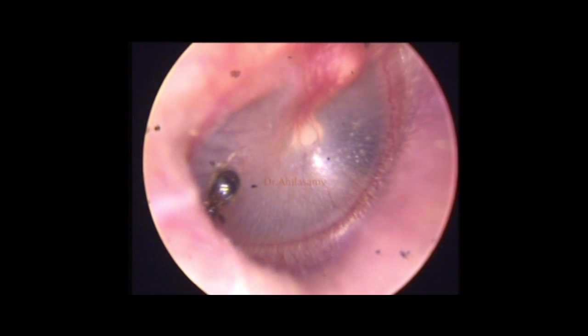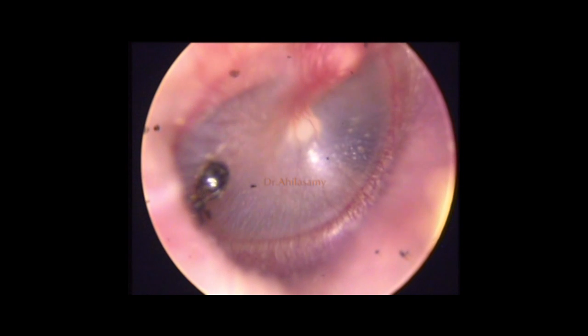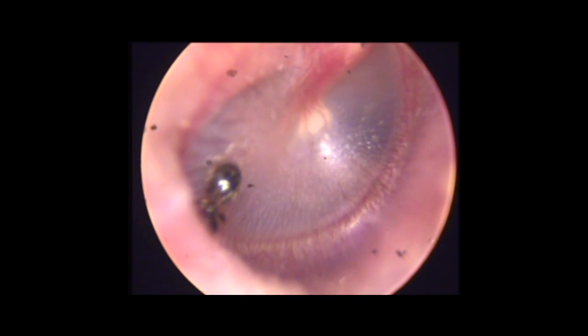In this video, you could see an insect which is biting the ear drum and which is now dead, being removed using suction in the ENT OPD.